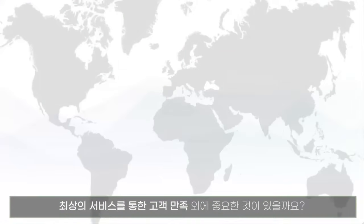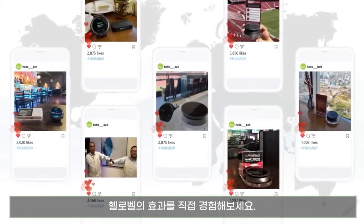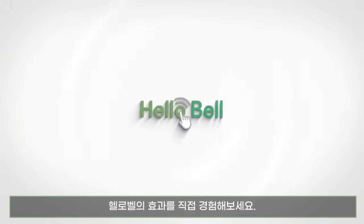What is more important than satisfying your customers through exquisite service? Contact Hello Bell today to transform your hospitality business. You will love it!